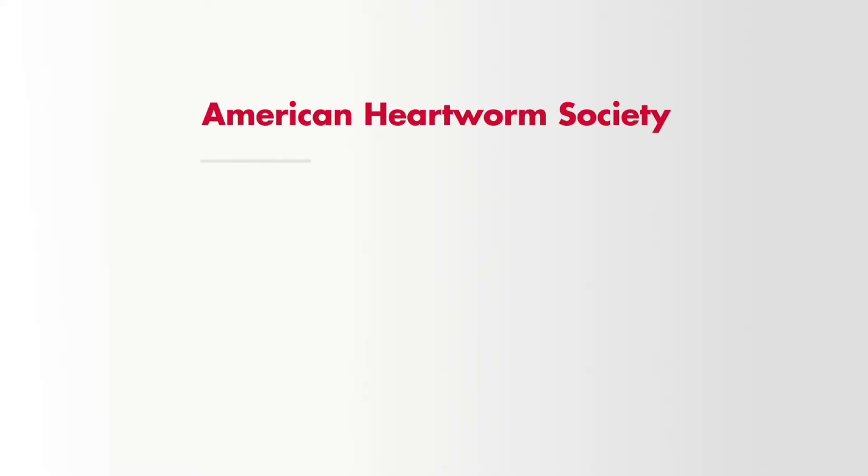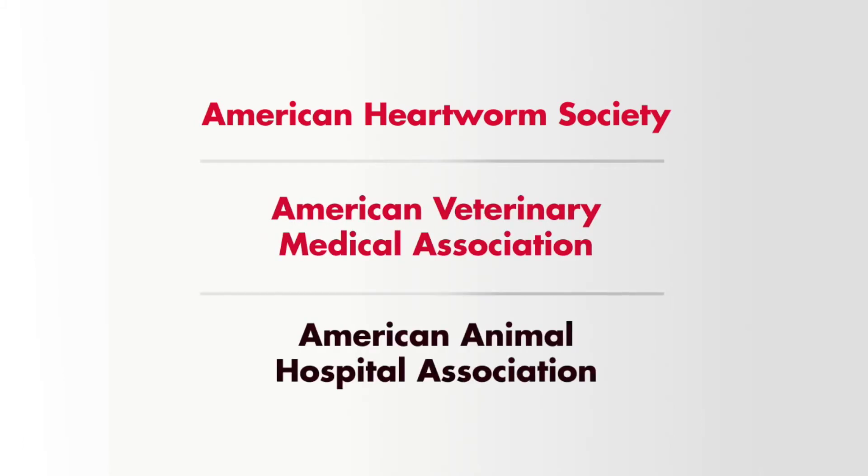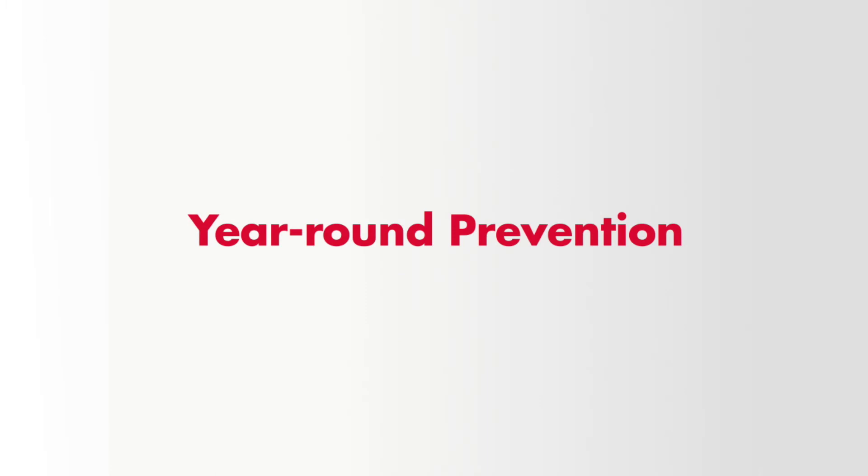The American Heartworm Society, the American Veterinary Medical Association, and the American Animal Hospital Association all recommend year-round prevention for the lifelong health of your pet.